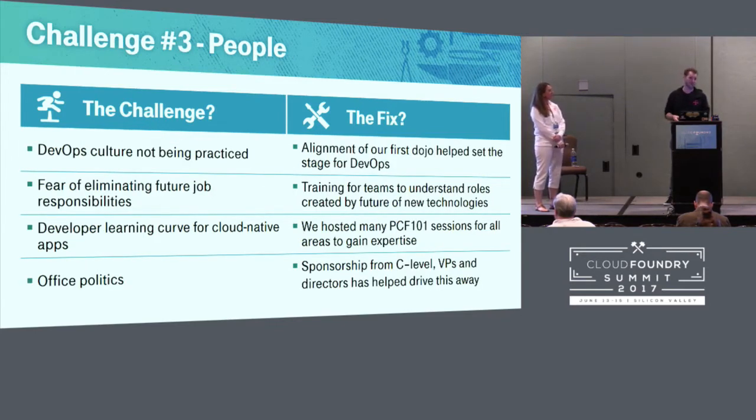People is always a fun one at companies. You have some who are eager and happy to get involved, and some who are slower to adapt and think their jobs are at risk. The biggest issue was the DevOps culture not being practiced. App teams and developers said they couldn't do a four-to-six-week dojo with Pivotal because they had other priorities. They also wanted to keep dev, test, and ops separate. The first dojo really set the stage — it allowed people to understand why this would make their lives better and how they are wholly responsible for the code they develop, how they test it, and how they run it.